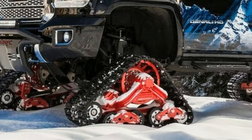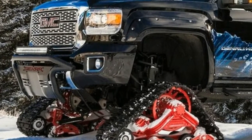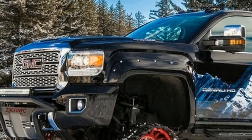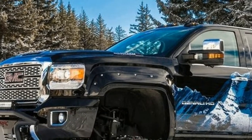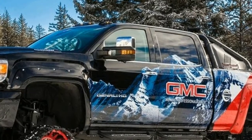With GMC's focus on premium capability and design, we wanted to ensure that this concept took these signature attributes to an entirely new level, said Carl Zipfel, GMC exterior designer. The Sierra All-Mountain Concept Mattracks® technology enables the truck to conquer uncharted territory.